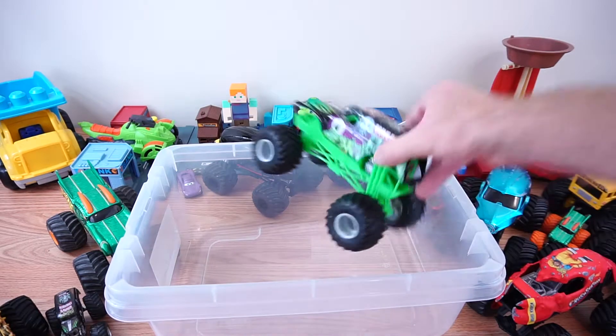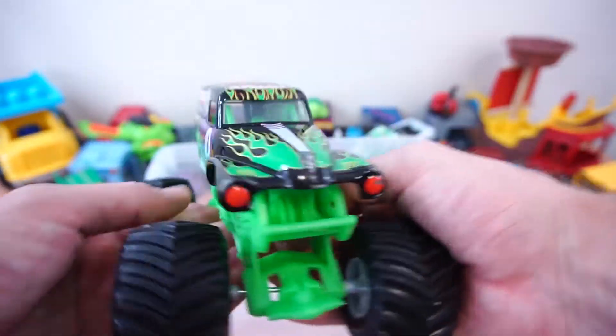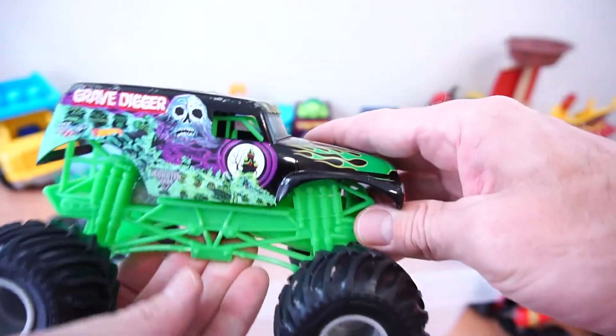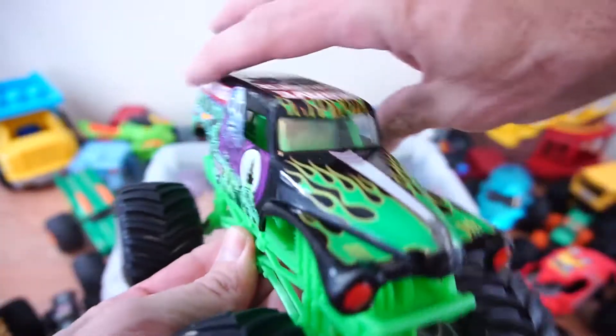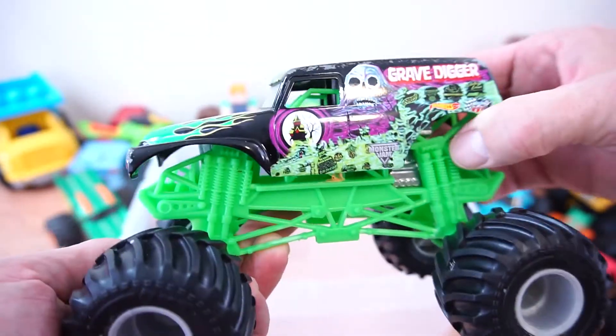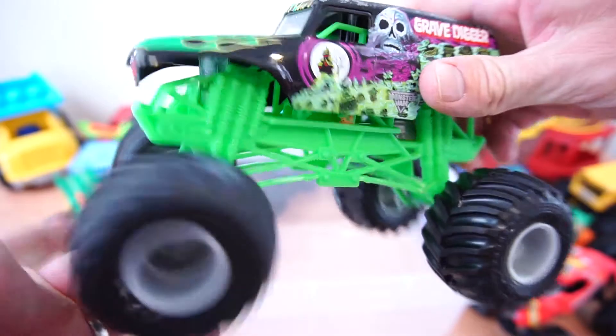Okay, last up — we've got a big Gravedigger. There's Gravedigger. He's big. Gravedigger. He's our favorite here on Kids Love Playtime. Gravedigger. Here he goes.